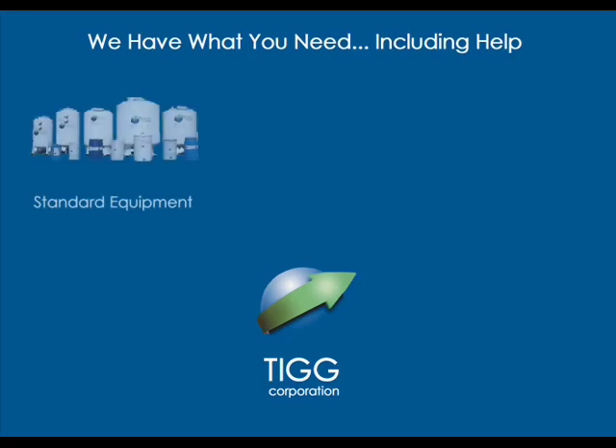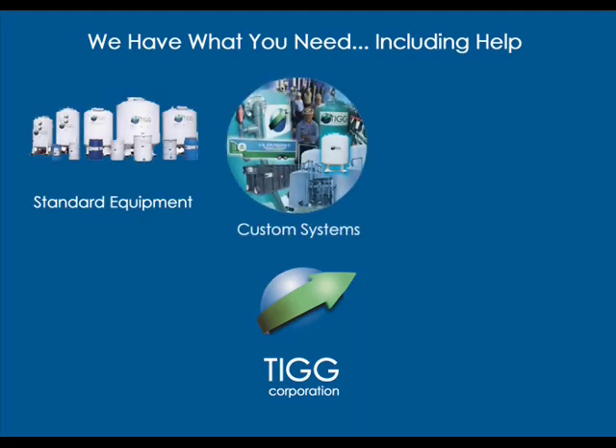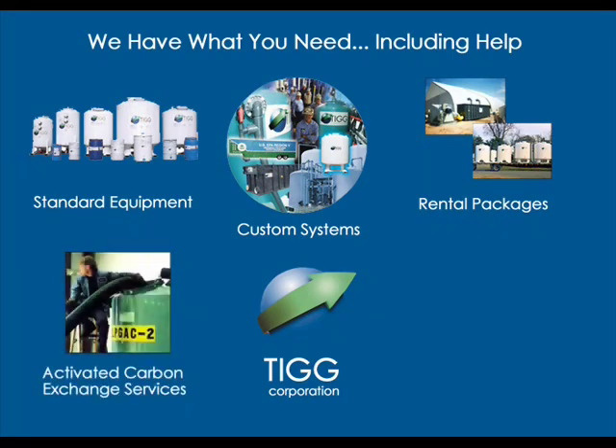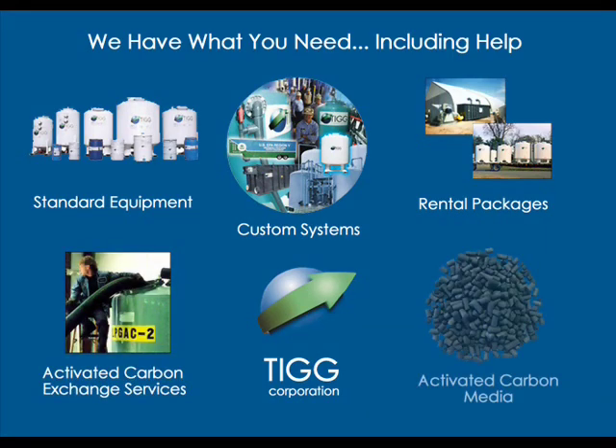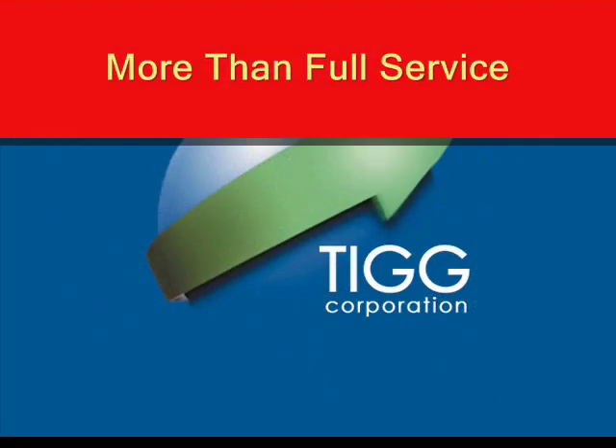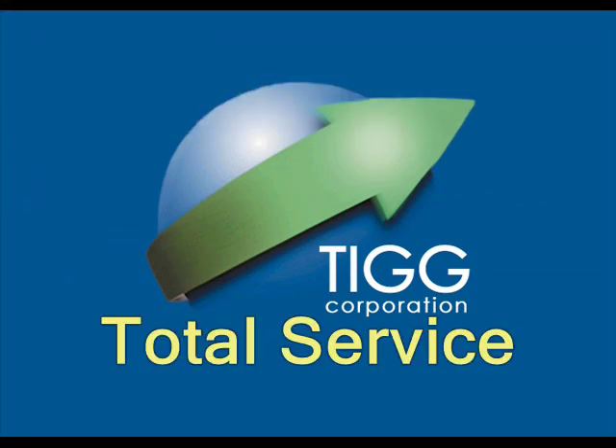At TIG Corporation, we have what you need, including help. We offer standard equipment, custom systems, rental packages, activated carbon exchange services and activated carbon media. TIG Corporation offers more than full service — we offer total service.